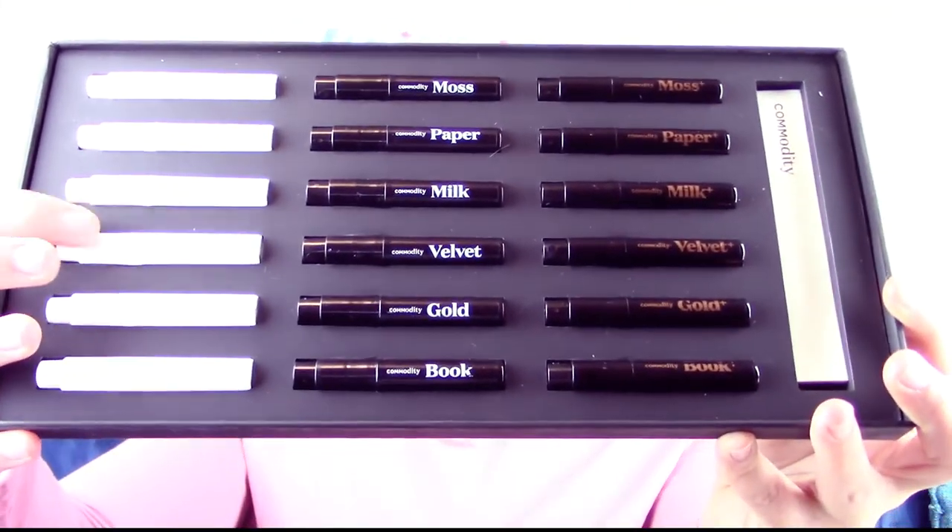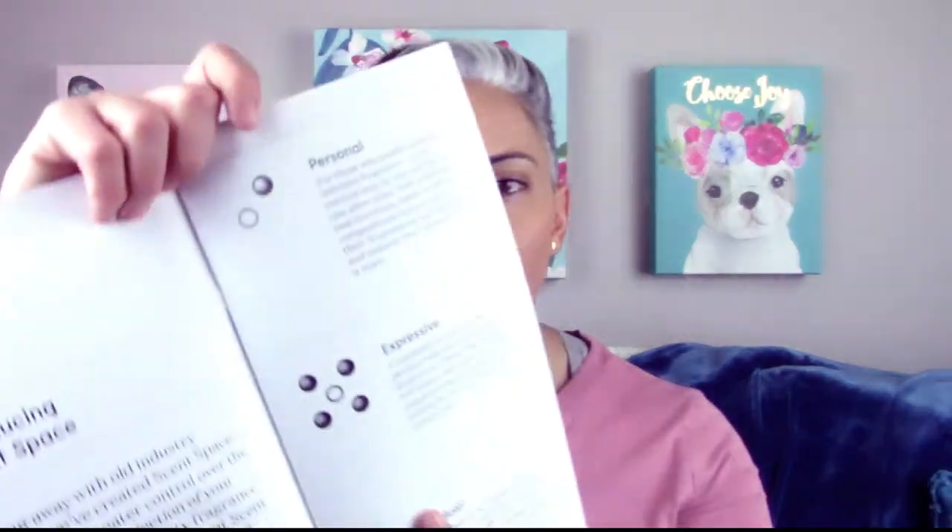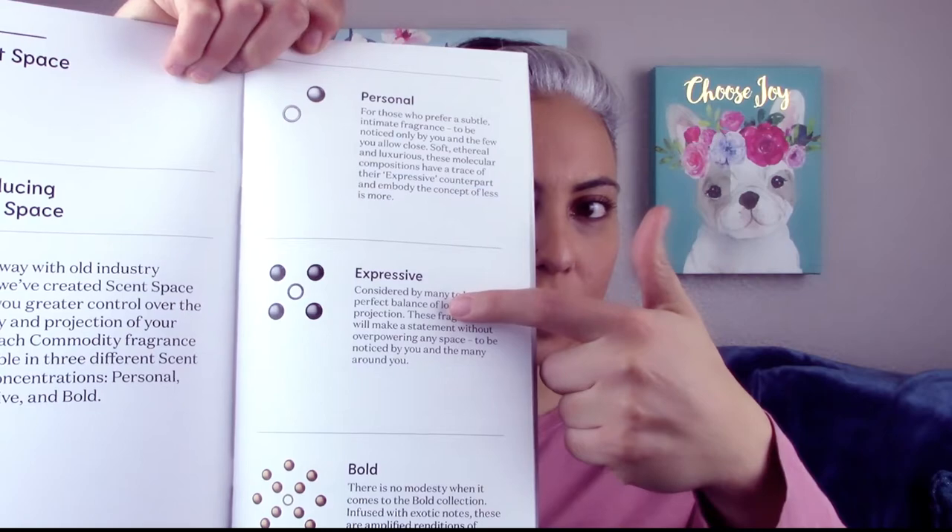You have the minus line and the plus line. The minus line is supposed to be more of a personal scent, and then the plus line is going to be a bold scent to make sure everyone can smell you. There are a little bit of differences — it comes with a little book that tells you the differences between the three: the personal scent is the minus line, the expressive scent is the regular line, and the bold scent is the plus line. The scent is also a little bit different between each of them.